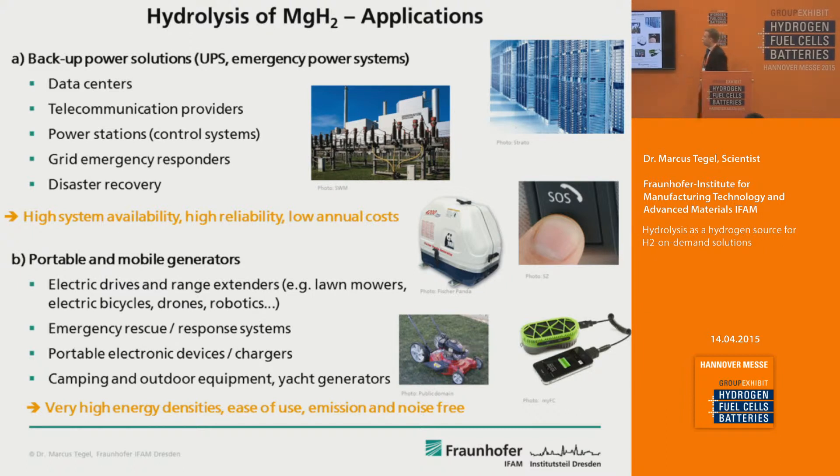Also the control systems of power stations, or for example in the case of disaster recovery — just like the fuel cells which were successfully employed during Hurricane Katrina in New Orleans. Basically everywhere where you need high system availability, high reliability, and low annual costs, because you can store this magnesium hydride based material for very long times.